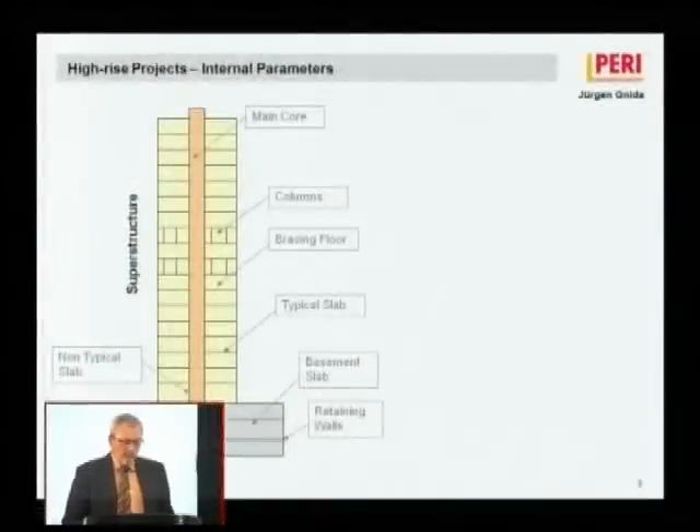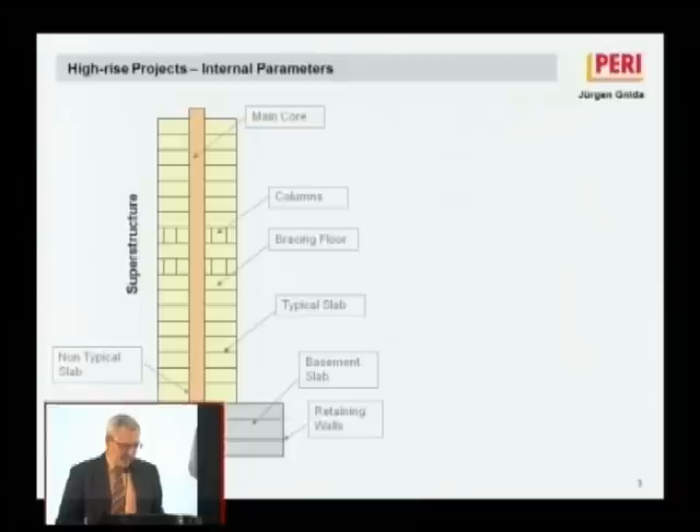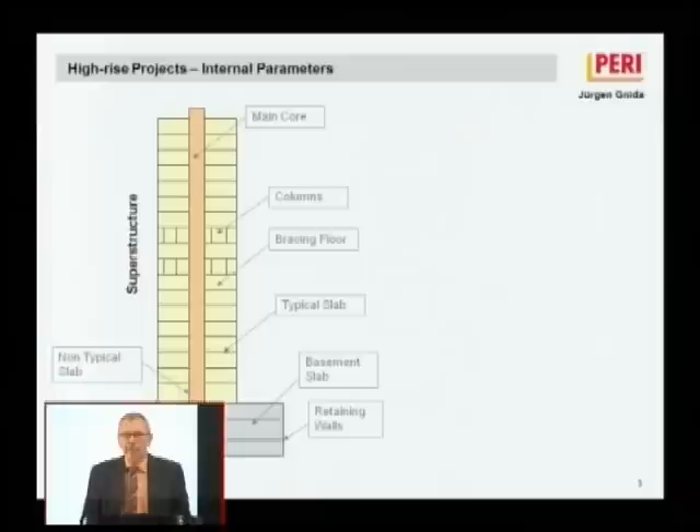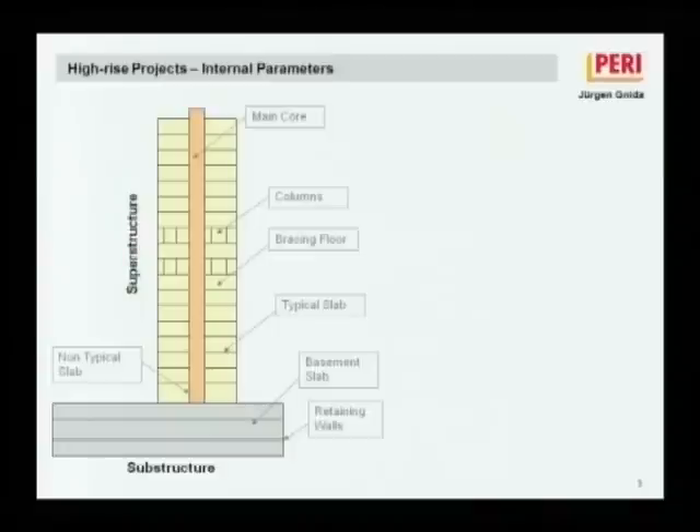The choice of the right formwork depends very strongly on external and internal parameters. Some of the internal parameters include geometry — whether the floors are repetitive, whether the building is simple or complex, or how the geometry changes as the building gains height, which in most cases does happen. Concrete is also an issue: the rate of pour, the concrete pressure, concrete finish, curing time, and the sequence of work all matter.